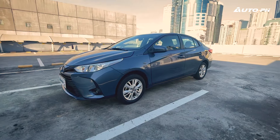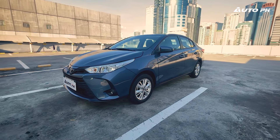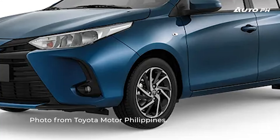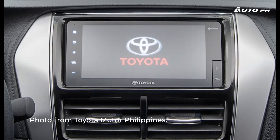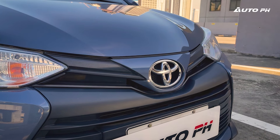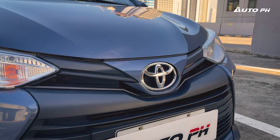Before we talk about everything, I just want to mention the Toyota Motor Philippines test unit is a bit older. If you get the Vios XLE now, it comes with sportier two-tone alloy wheels, a newer infotainment screen with Apple CarPlay and Android Auto, as well as a different pattern on the fabric seats. Thankfully, everything else is the same, which is what we get in this unit.